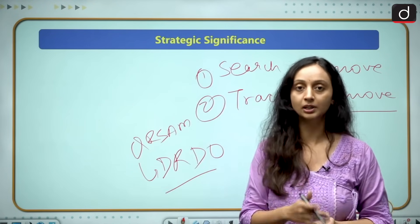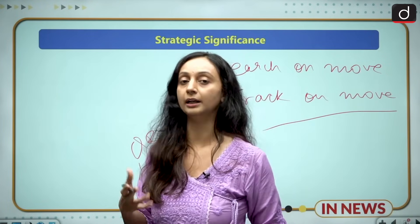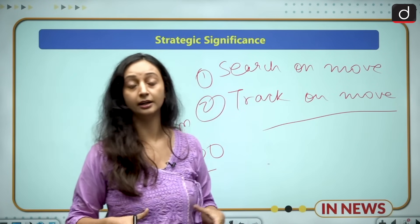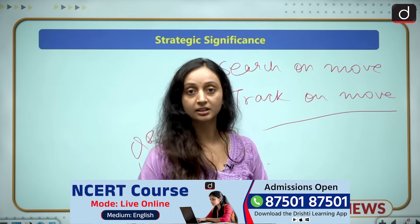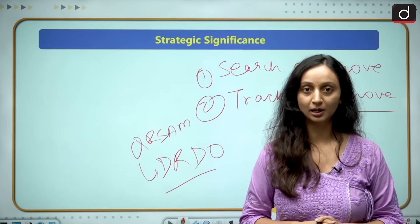This air defense system is definitely going to help us in the modern war situations we find ourselves in, because the geopolitical situation of the entire world right now is very unstable and critical. That was all for today's video — I hope you understood everything. Now let us practice a question for prelims.